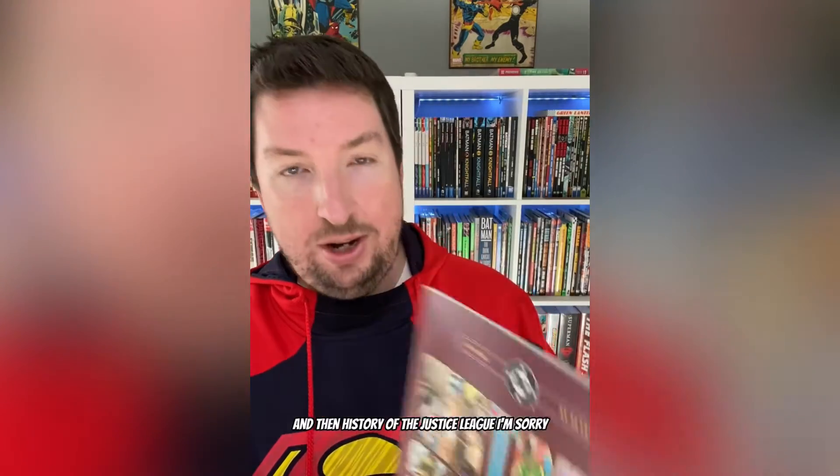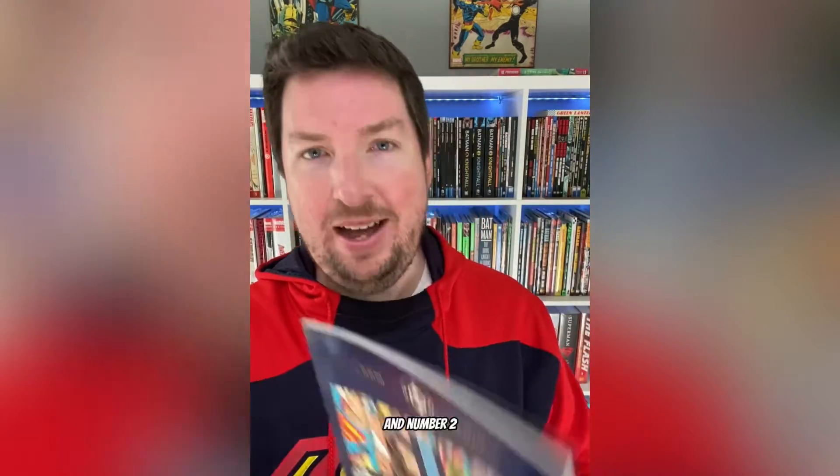That was it for all the new books, but then I got a couple from the Dollar Bins. G.I. Joe No. 2 — it's really, really banged up, but I thought it's cool to have No. 2 there. And then History of the DC Universe No. 1 and No. 2.